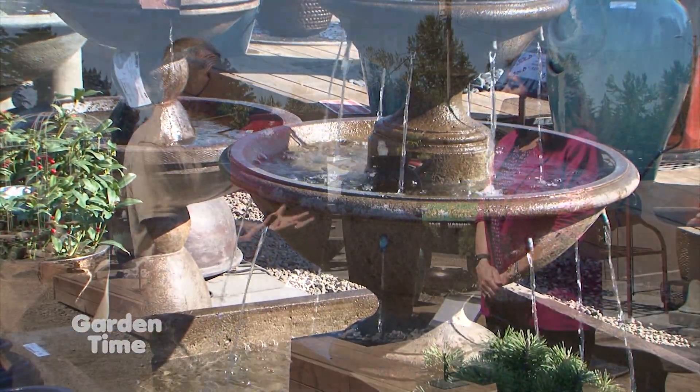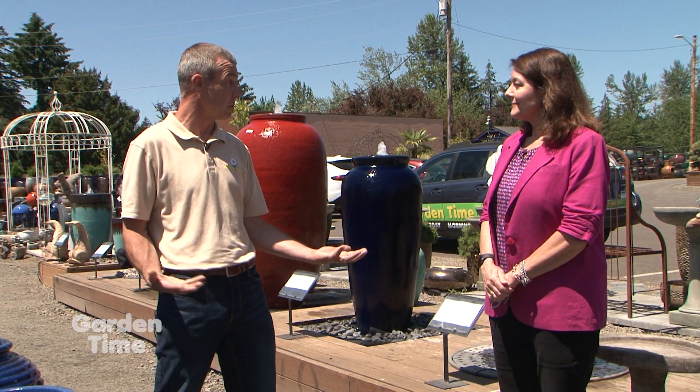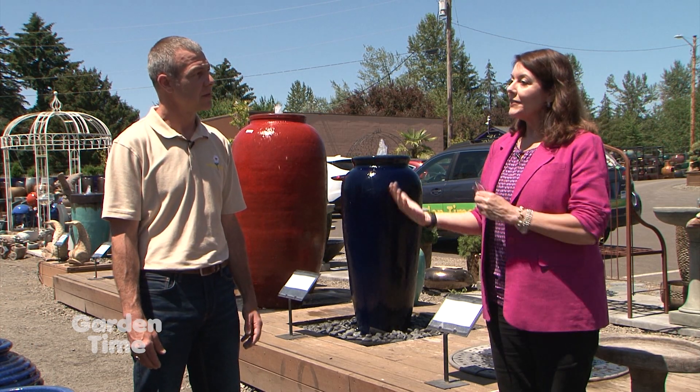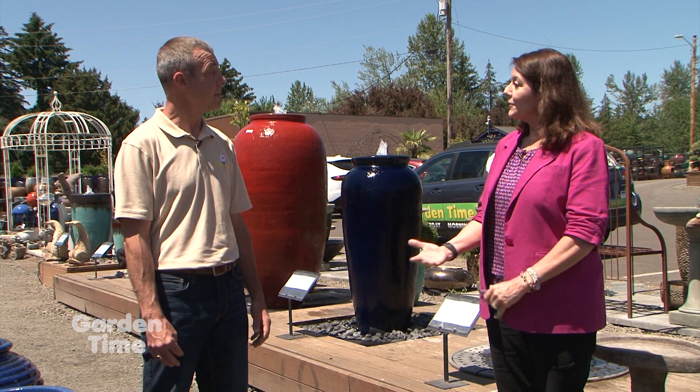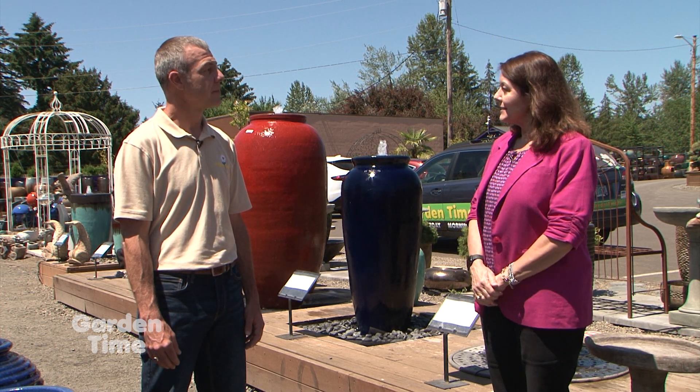They have pre-done ones that you can come in and take home yourself. But they also customize them, and they deliver and set up too. They have a whole maintenance program as well — if you need them to come out a couple of times a year to take the fountain down for winter and set it up again in spring, they do that.